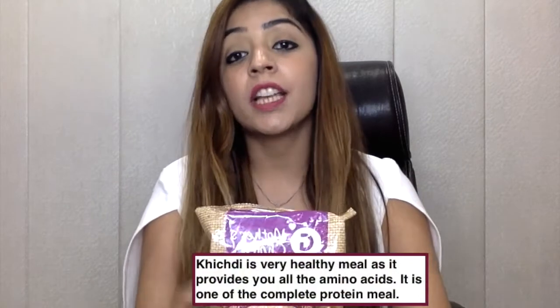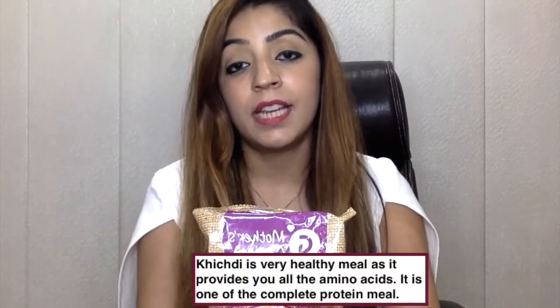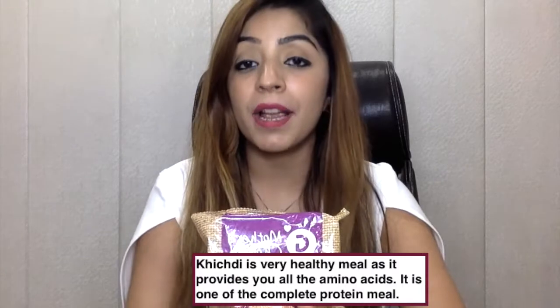The last product is whole wheat dalia. It's my favorite — when I don't feel like cooking something elaborate, I make a good vegetable dalia. I use it for my kids too, combining lentils or pulses with dalia and vegetables to make khichdi. Khichdi is a very healthy meal because it provides all the essential amino acids that other individual foods don't. Try to include khichdi in your diet two to three times a week.